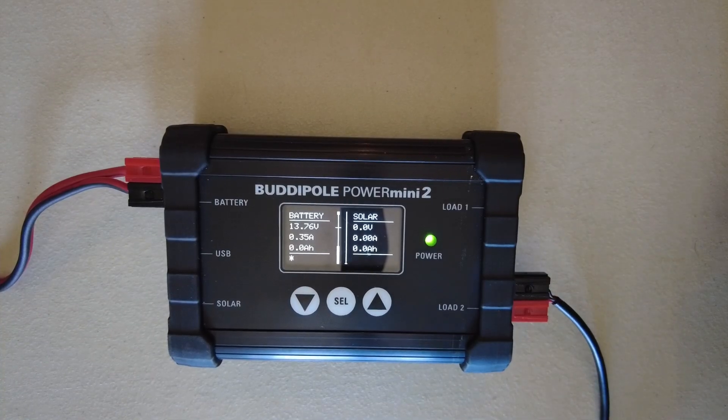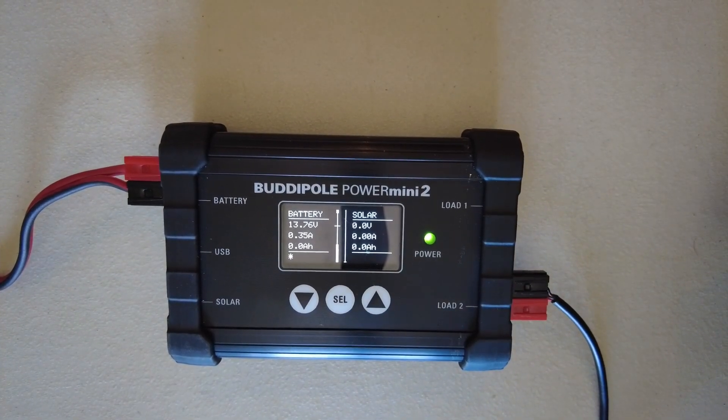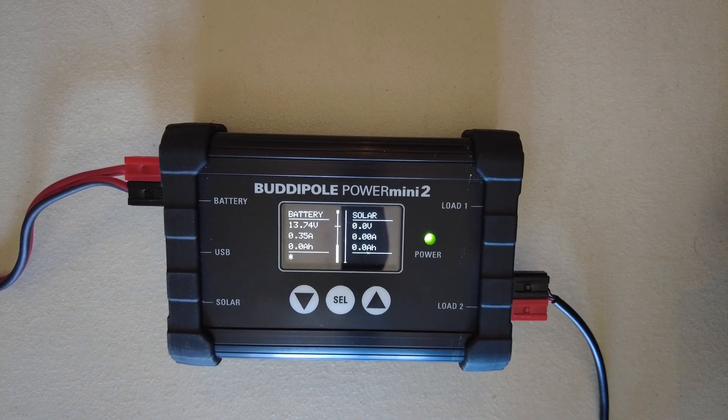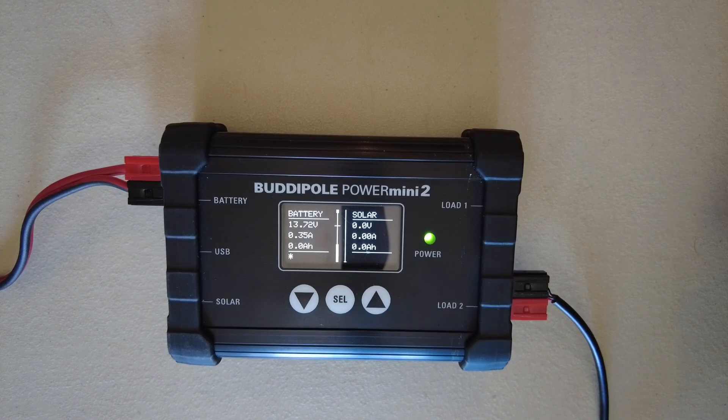Let's take a look at how you can test your equipment to find out exactly what it's going to consume on transmit and receive. The best way to check your equipment is to actually hook it up and run a few tests to see how much your radio is going to draw on both receive and transmit.